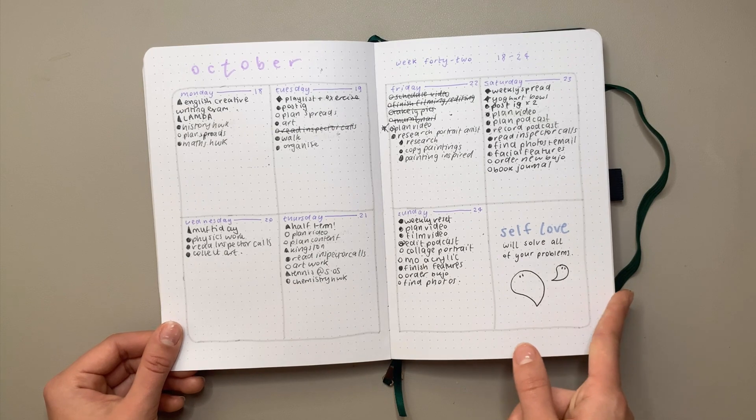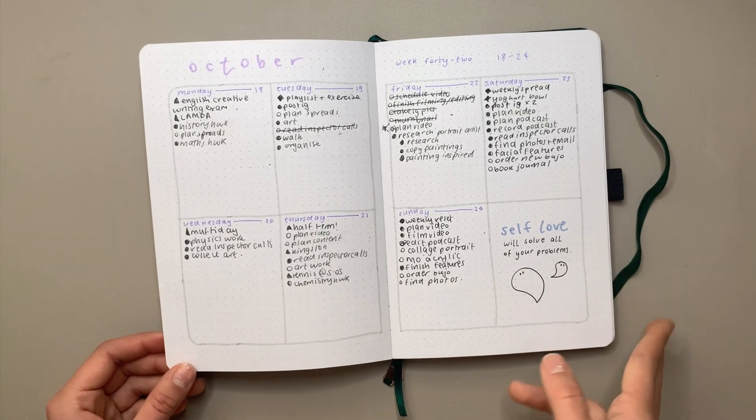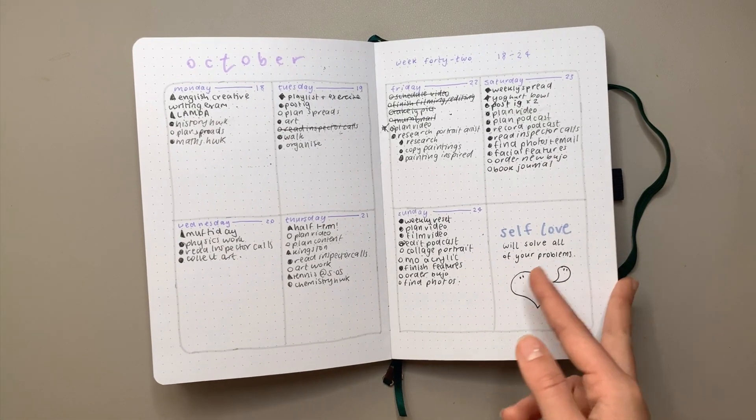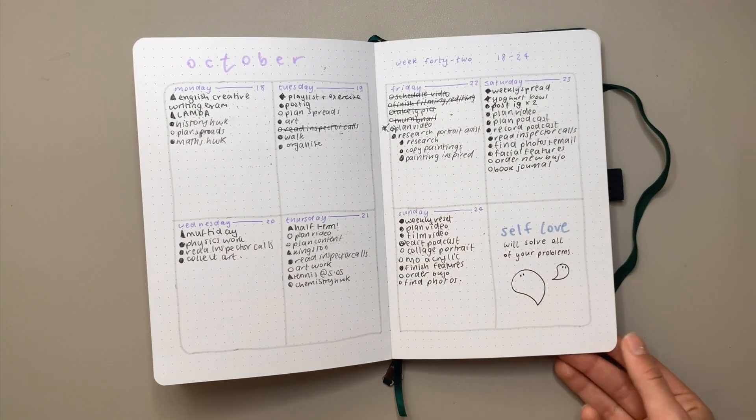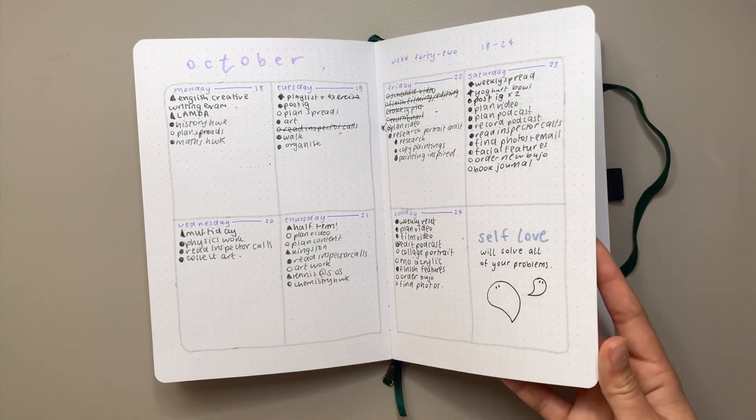I just realized this video is going to be so long — I'm sorry guys — but I want to get through all the bullet journals and talk in detail about all the spreads because I think they're all so special.